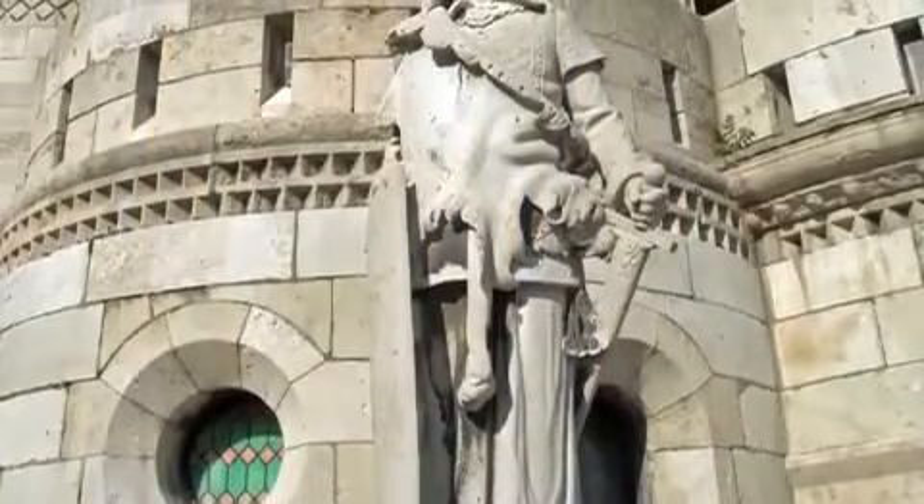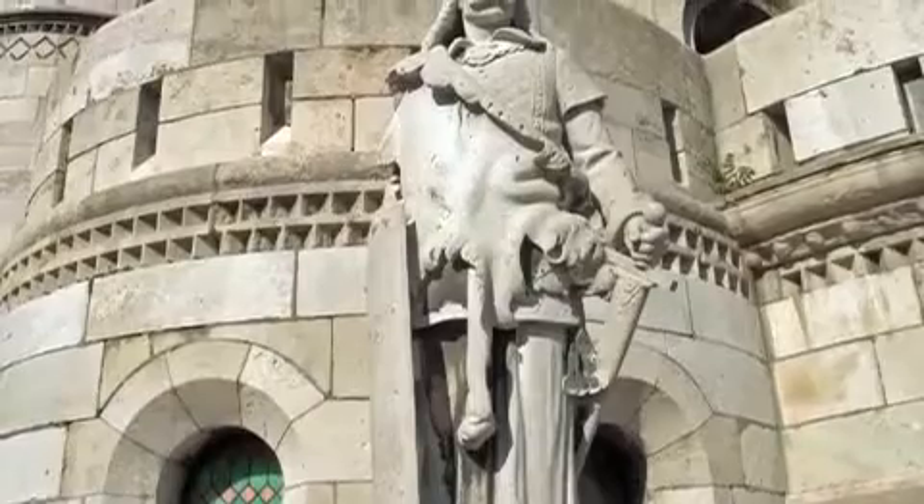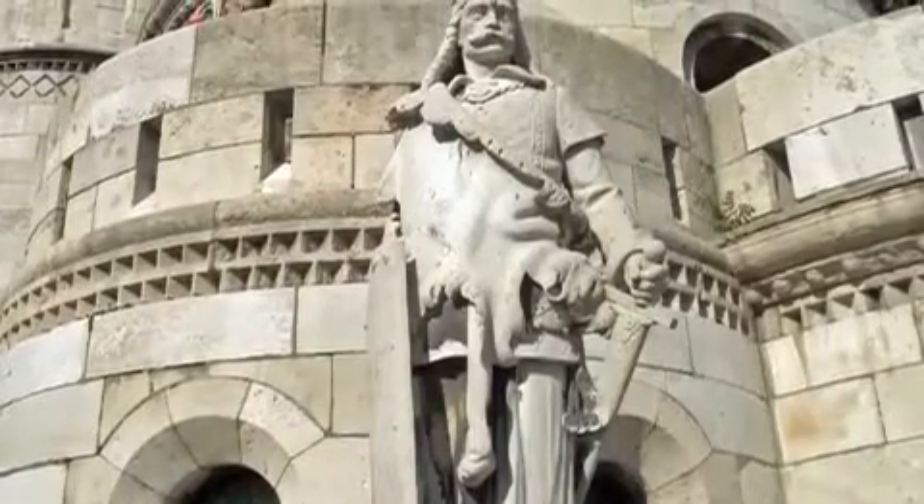According to a legend, the Bastion was used as a defensive place by the fishermen to guard the Castle Hill.